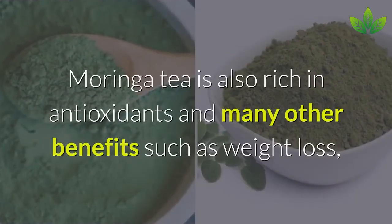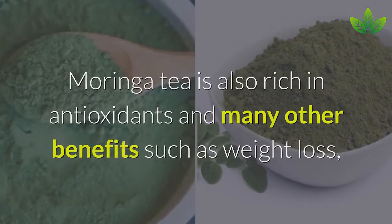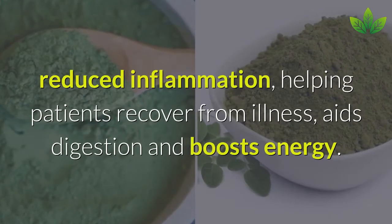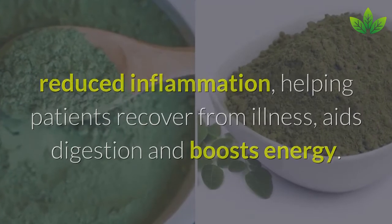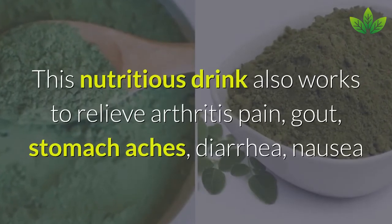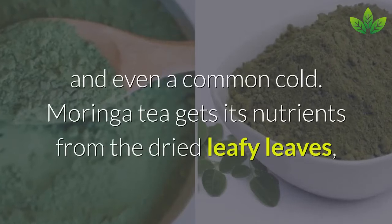Moringa tea is rich in antioxidants and offers many benefits such as weight loss, reduced inflammation, helping patients recover from illness, aids digestion, boosts energy, relieves arthritis pain, gout, stomach aches, diarrhea, nausea, and even the common cold.